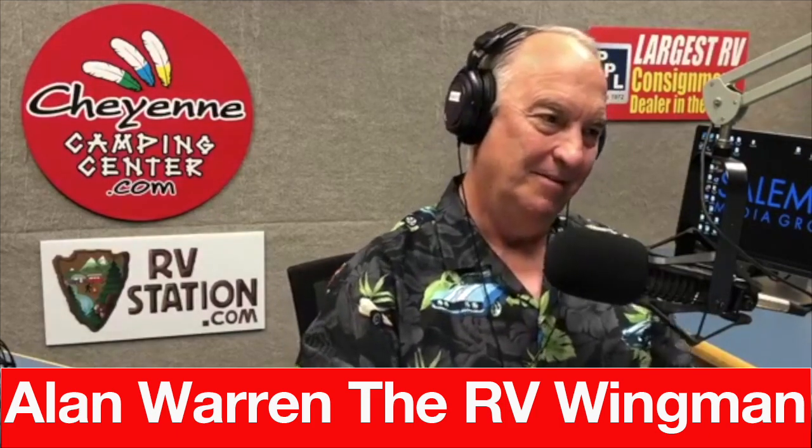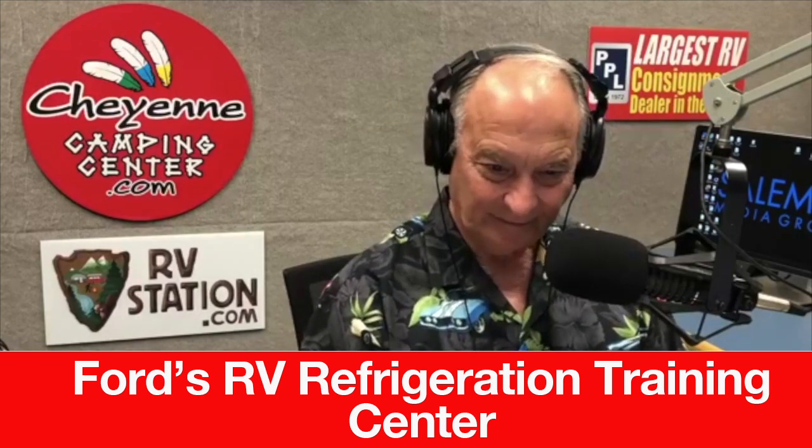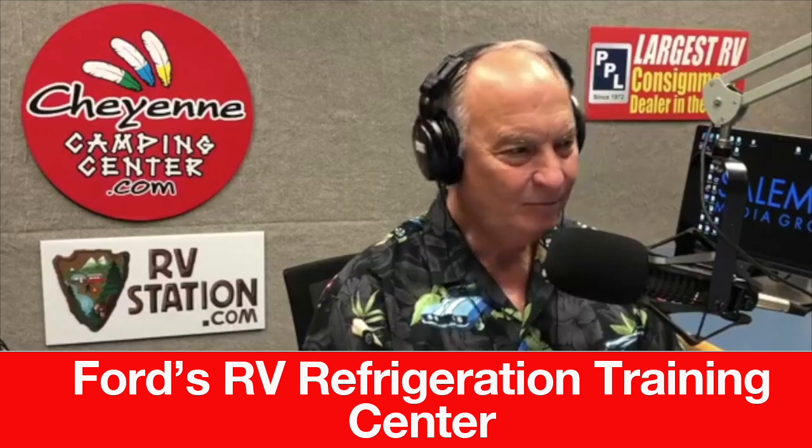Hello, Alan. Thank you for being with us. So you run Ford RV Refrigeration Training Center. What's the 30-second elevator pitch for that, and how long have you been doing it? Well, I've been in refrigeration since 1978 and specializing in the RV refrigerator since 1984. We have serviced a lot of refrigerators through the years, and we've been training people. We're actually at Kentucky State School and train people that have come from all over the world. I wonder how many RV refrigerators have been dumped into a landfill somewhere over the years.